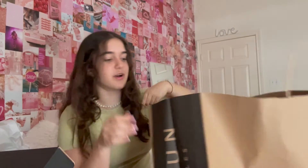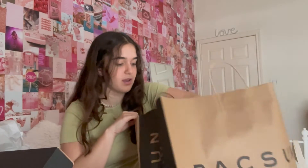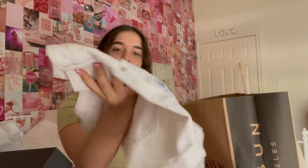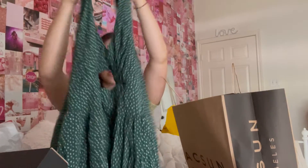Next store I went to is Pacsun. This bag is really big because I went with my brother and he got some stuff, but there's not that much of my stuff in here. I got these white shorts — I love these because they have these little blue flowers on them, which I've never seen before, and they're like jean material. And then I also got this pretty green dress.